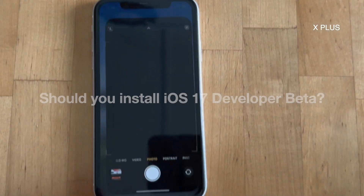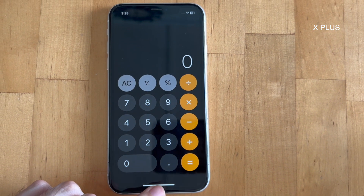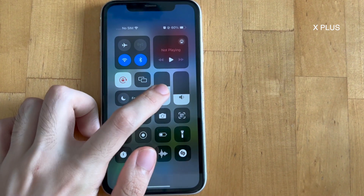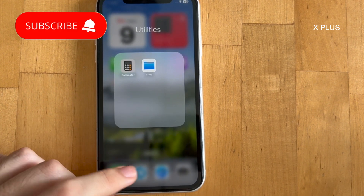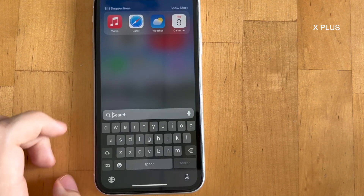Wait for the public beta release coming in a few weeks, or the public version, to make sure that the system is more stable. Unless you have a spare phone or you are a developer wanting to develop iOS 17 apps, I would not recommend installing the iOS 17 beta now.